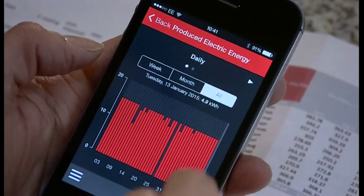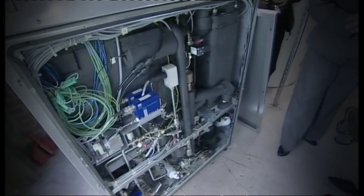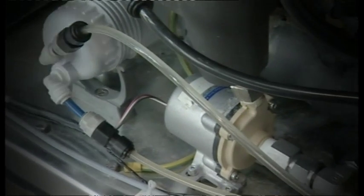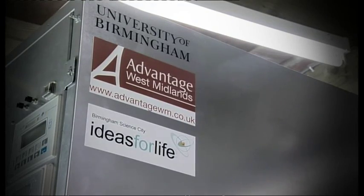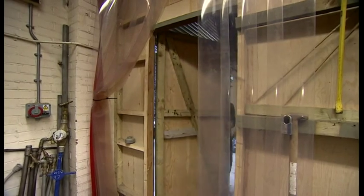But actually, it's not the first domestic fuel cell in the Midlands. And this is it, in a garden shed in Stourbridge. In 2008, the Black Country Housing Group and the University of Birmingham and more trialled this technology in a pilot scheme. Now that same system is in retirement at the university.